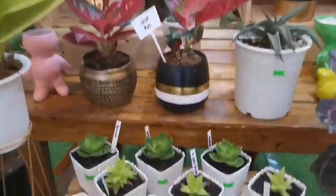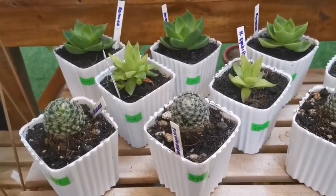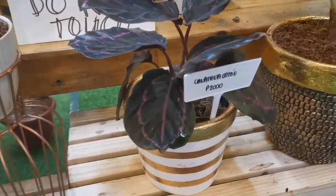They have Cacti over there, ranging from 700 to 1,000 pesos. And Calathea Dottie is 2,000 pesos.